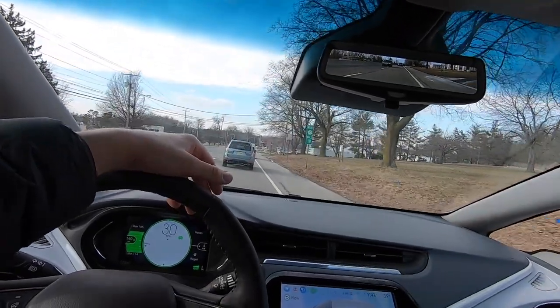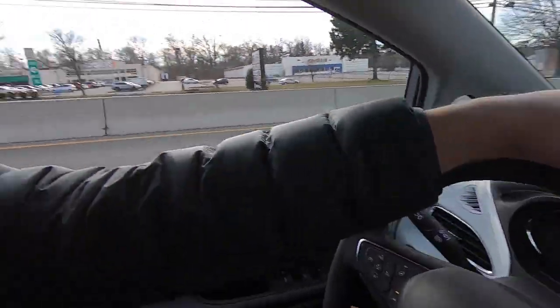One question you may have: when you use the regenerative braking paddle, or when you're driving in Low, as the vehicle is slowing your brake lights are coming on — so drivers behind you will know you're slowing down even though you're not hitting the brake pedal.